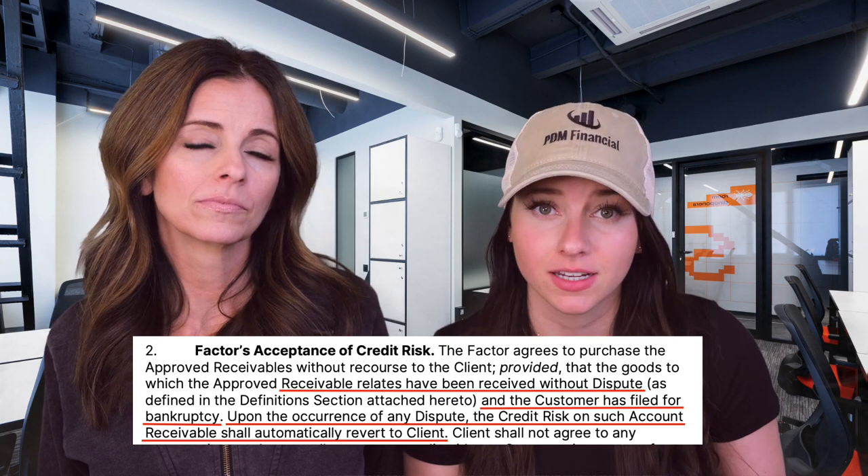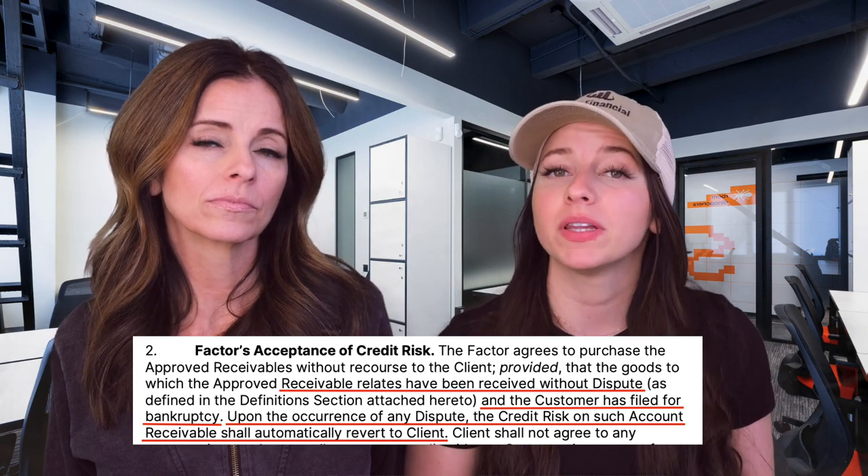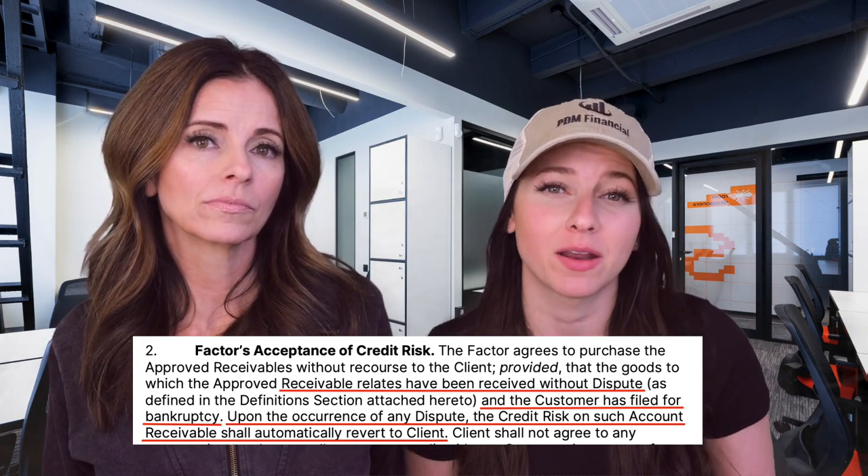If you read the fine print, non-recourse only applies if a broker goes completely out of business and files bankruptcy, which happens very rarely. So if your load is delivered late, if there's a claim on a load, if a pallet is missing — any reason other than the broker filing bankruptcy — that non-recourse load becomes fully recourse and still gets charged back to you.